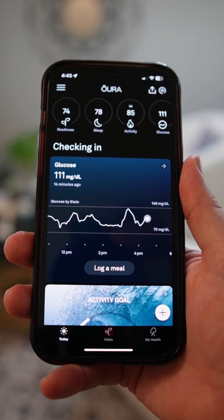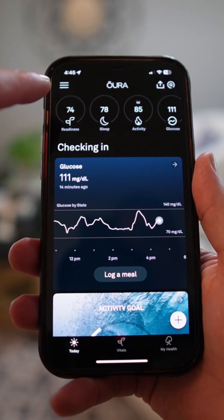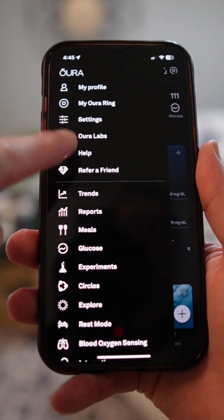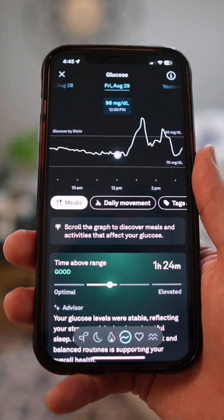It's pretty easy to connect your Stelo glucose monitor to your Oura. And once you do that, you can come down here in the menu to glucose and it will show data that's coming from your Stelo.